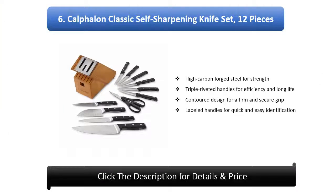Number 6: Calphalon Classic Self Sharpening Knife Set, 12 pieces. High carbon forged steel for strength. Triple riveted handles for efficiency and long life. Contoured design for a firm and secure grip. Labeled handles for quick and easy identification.